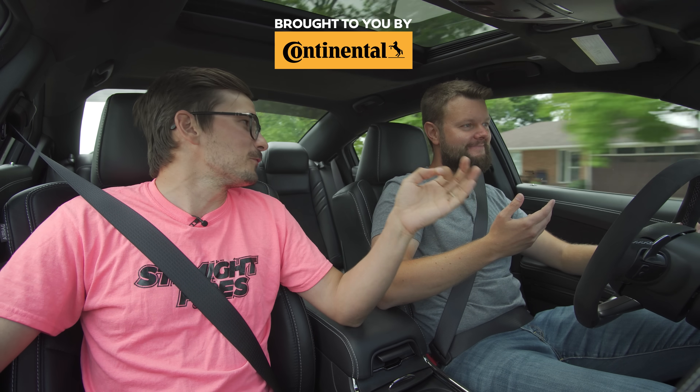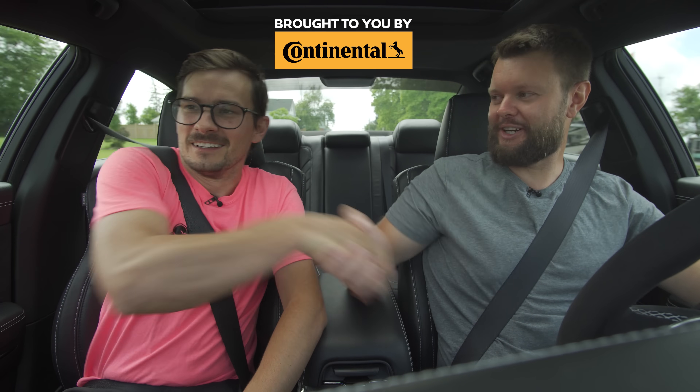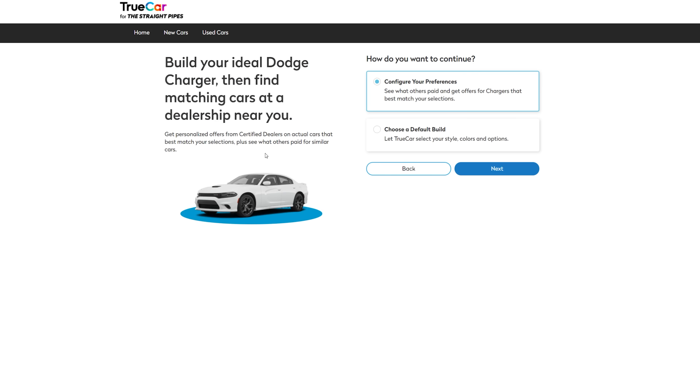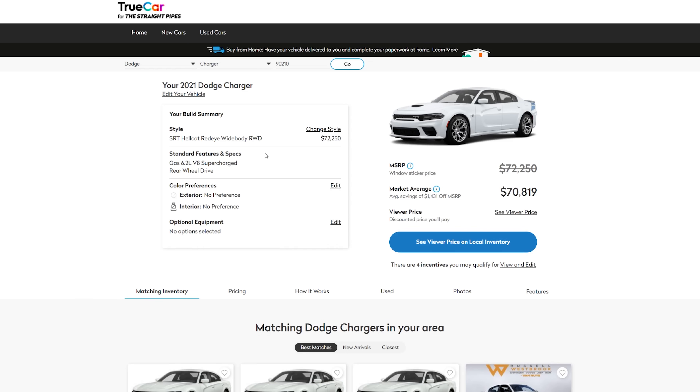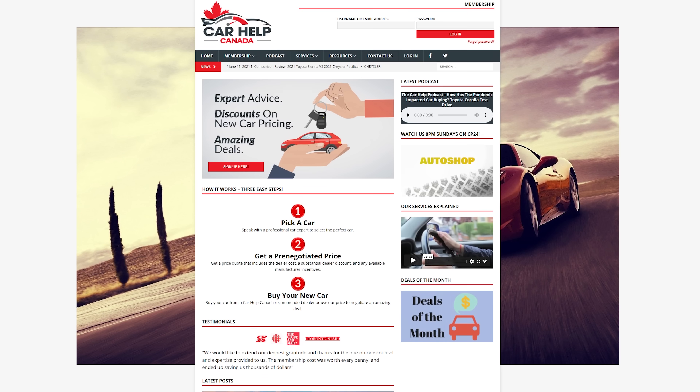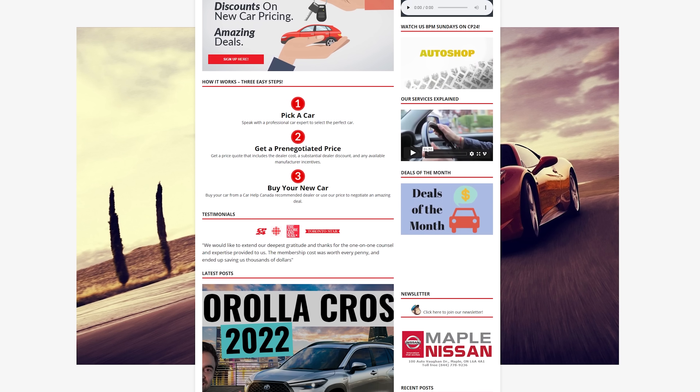I would actually just go Demon if I could. Well, Demon overall, for sure. We agree with that. And if you're shopping for a new Dodge Charger SRT Hellcat Redeye Widebody and you live in the United States, click the TrueCar link below — there's a discount when using the Stray Pipes link. You can also shop for used Dodge Chargers using TrueCar. And if you live in Canada, there's a Car Help Canada link below.